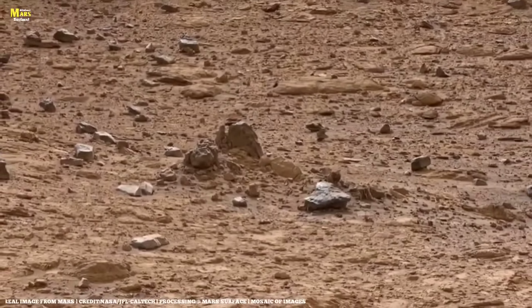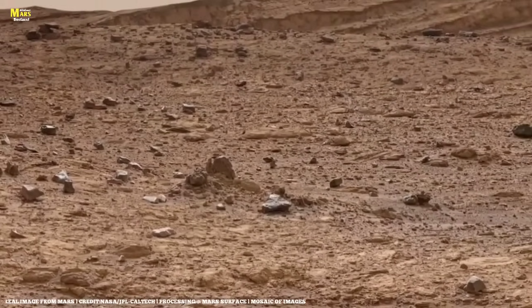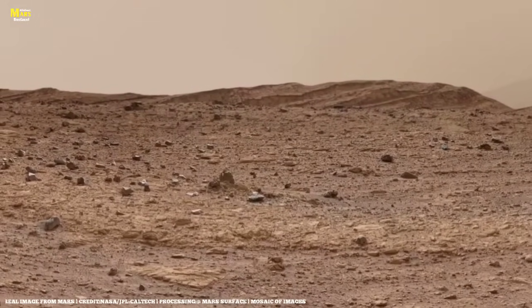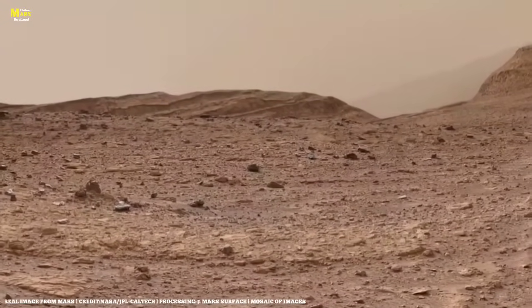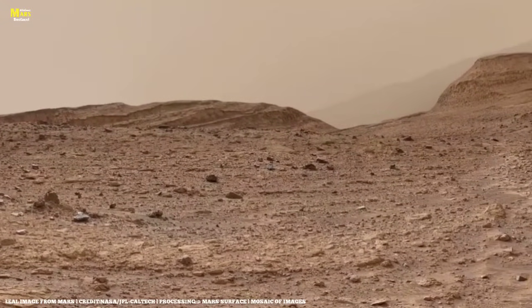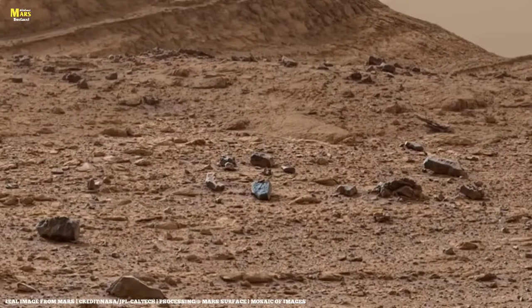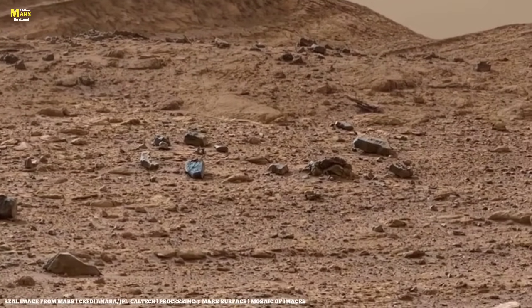These valleys, these mountains, this horizon — one day, humans will walk here. Someday, someone else will stand on this very ground, look at this same landscape, and say: this is the place NASA first saw with its eyes, and the place we discovered with our own. The story of time on Mars will not end. We are simply about to write the next chapter.